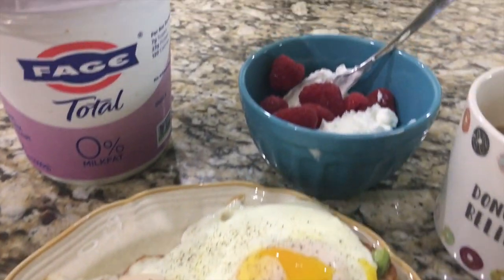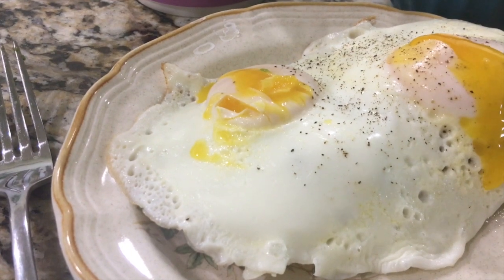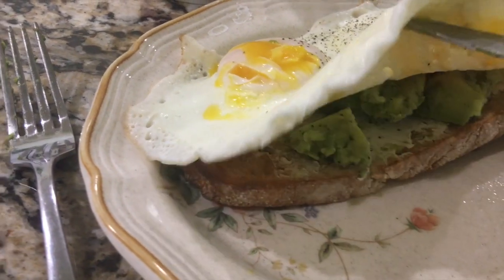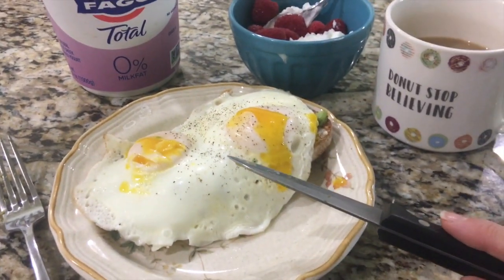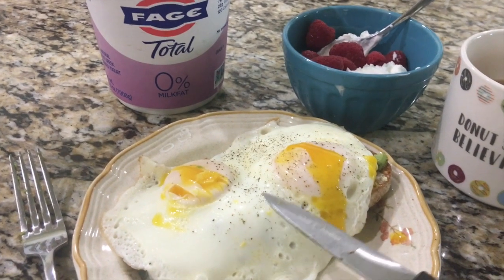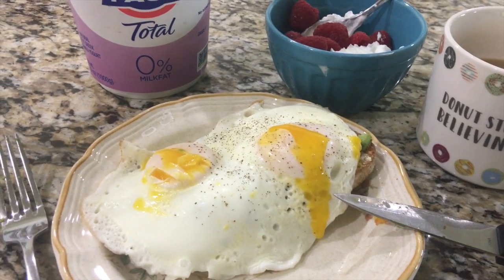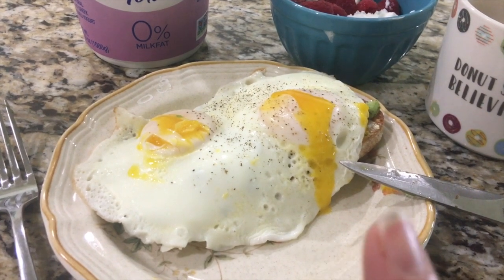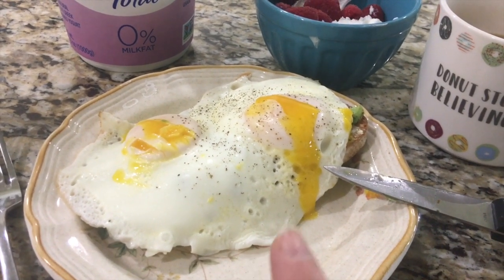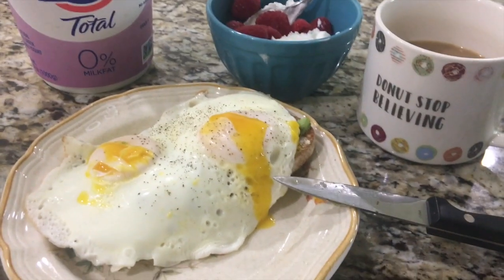Total for my breakfast: I have Fage 0% yogurt with raspberries, my coffee, the two eggs, the Tuscan toast — as you can see, it's a nice hearty piece — the avocado. The total breakfast is five points. It's a hearty breakfast, really yummy and so easy to make. Sometimes when I'm craving a carb, this is the bread I go to. It's Tuscan — I get it at my local Publix and it's delicious and it satisfies my carb hunger.